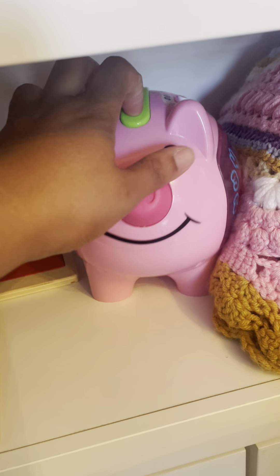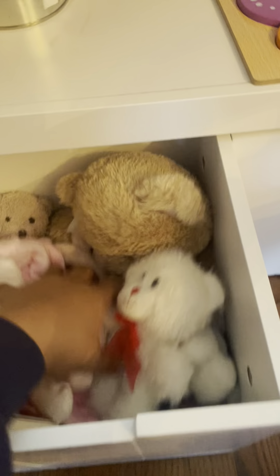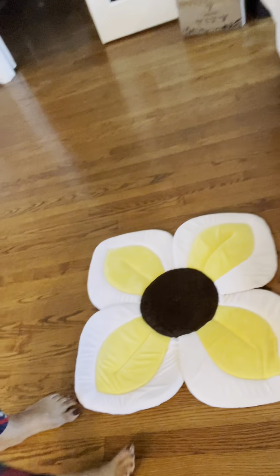We have her blankie and her piggy bank to teach her about money. Over here we have stuffed animals and more toys — I got rid of so many toys and I still have so many. This thing I used to bathe her with — for those wondering how to recycle stuff — she now uses as a play mat. She sits on it, we sit together, she reads. I'm not throwing that out.